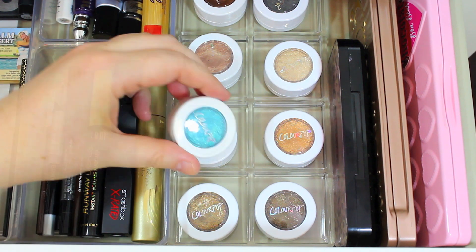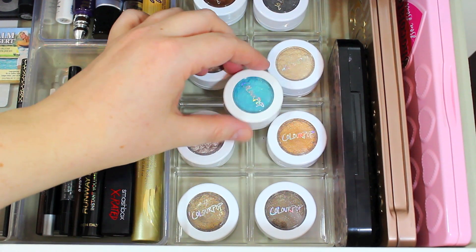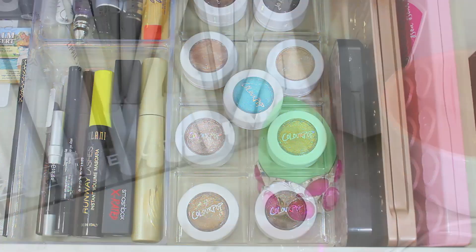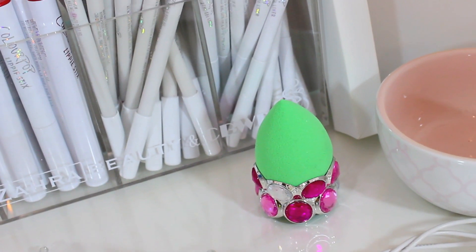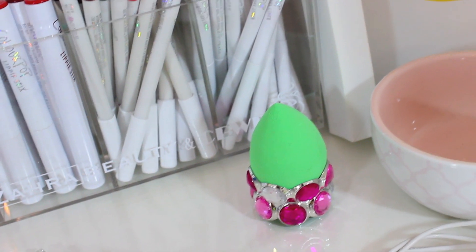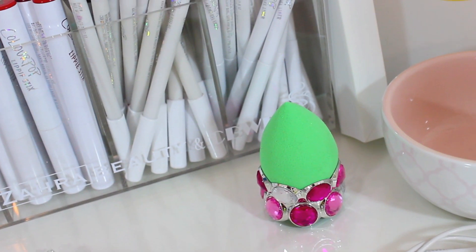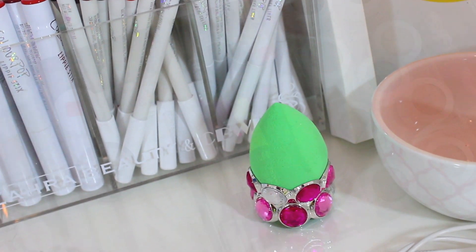I also have the shade Ibiza — it's a really fun blue color. I don't wear a lot of color on my lids but I definitely want to try it out this month. That is everything I'm adding to my everyday makeup drawer this month. I also forgot to mention I'm going to be trying out a beauty blender from the dollar store — I got it about a month ago and just haven't had a chance to try it, so I'll be using that this month as well.